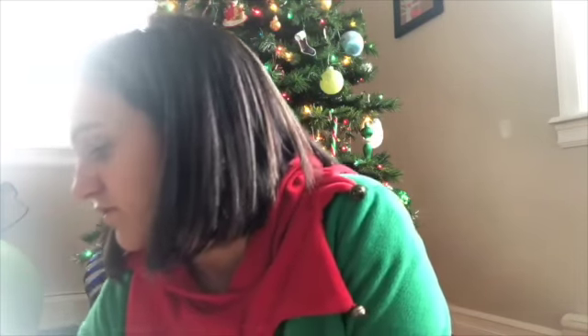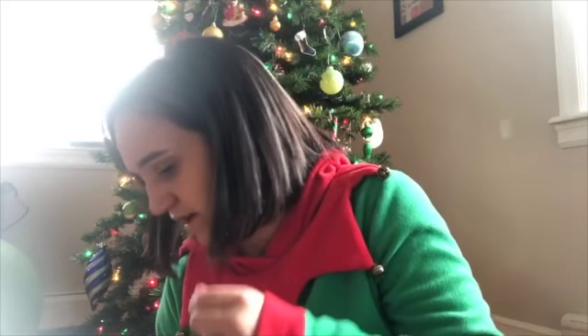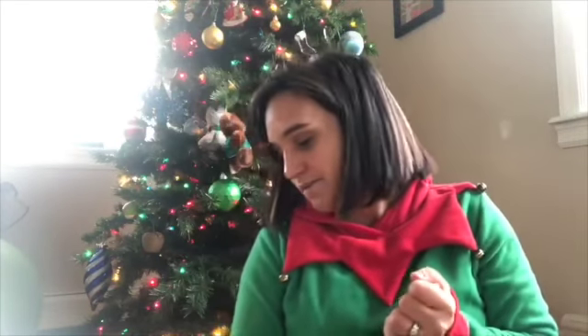We can just add this charm to our necklace — awesome! So excited to have another little charm on here. I hope you all have a wonderful day, and remember like always, keep smiling! Bye guys!